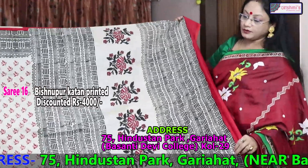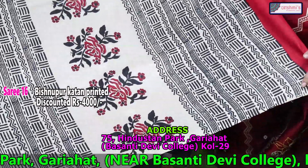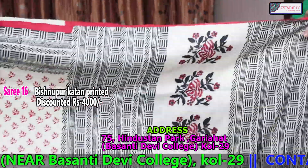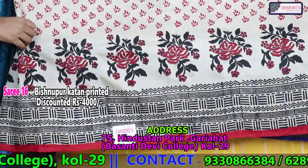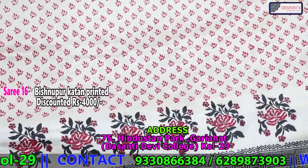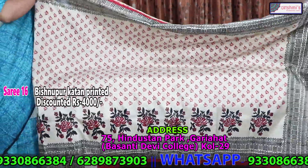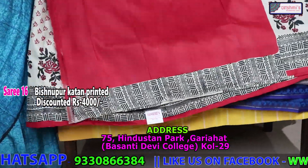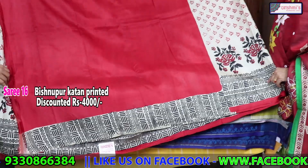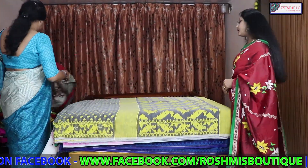This is also a Bishnupur printed silk. This is the achal portion — the quality is very heavy. The entire saree is with red and black. Red colour is the blouse piece with this border. The price is 4000. All the silks are silk mark tagged.